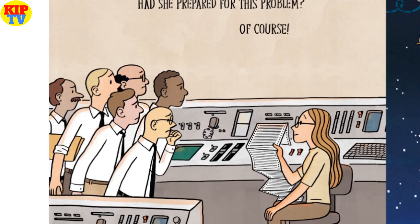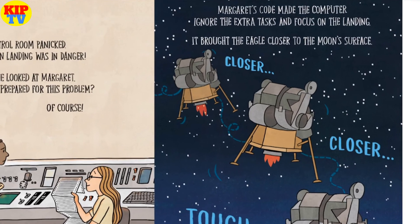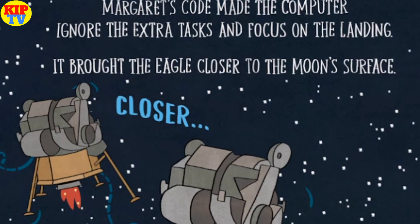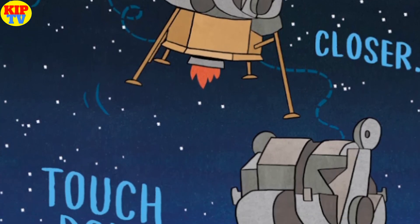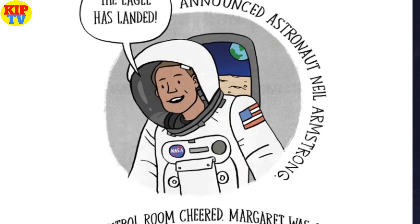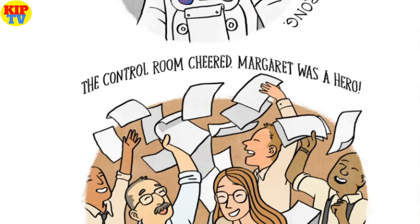Everyone looked at Margaret. Had she prepared for this problem? Of course! Margaret's code made the computer ignore the extra task and focus on the landing. It brought the Eagle closer and closer to the moon's surface. Touchdown! 'The Eagle has landed,' announced astronaut Neil Armstrong. The control room cheered. Margaret was a hero.